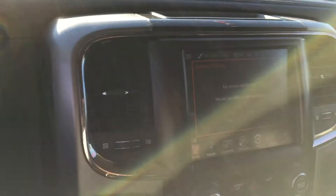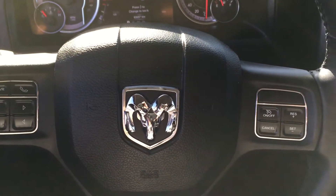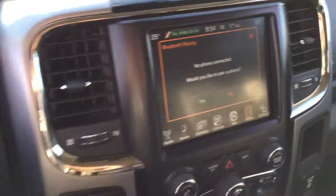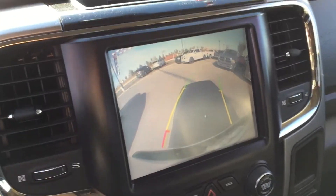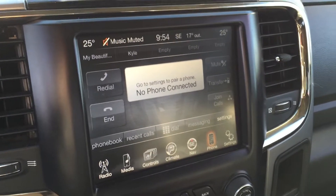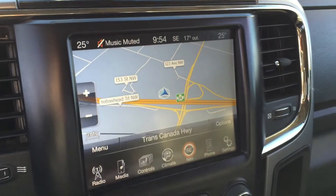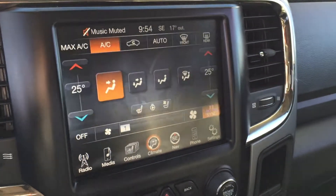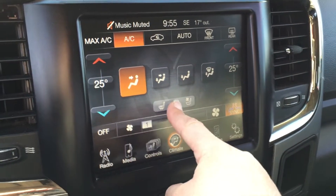We do have Bluetooth. We've got a leather wrapped, heated steering wheel — the comforts of this truck are off the chart. We've got cruise control on the right hand side. We also have this giant 8.4 inch touch screen stereo system. Pop it into reverse and it's also your backup camera — when you turn the wheel it will actually show you where you're going, which is very nice for backing into spots.